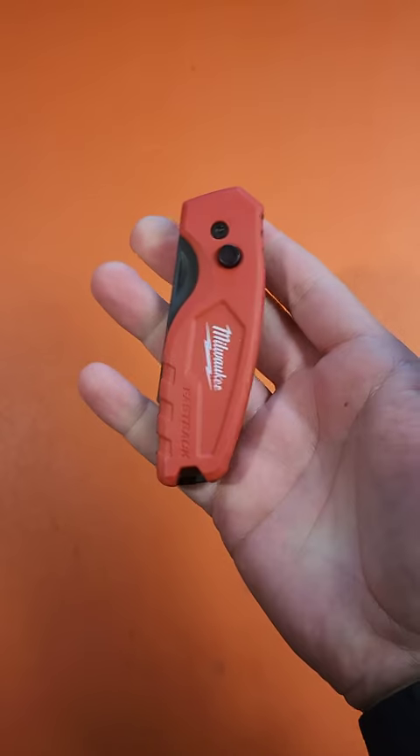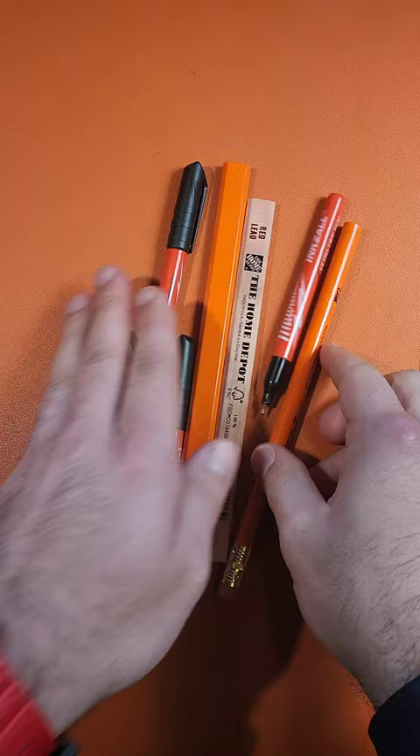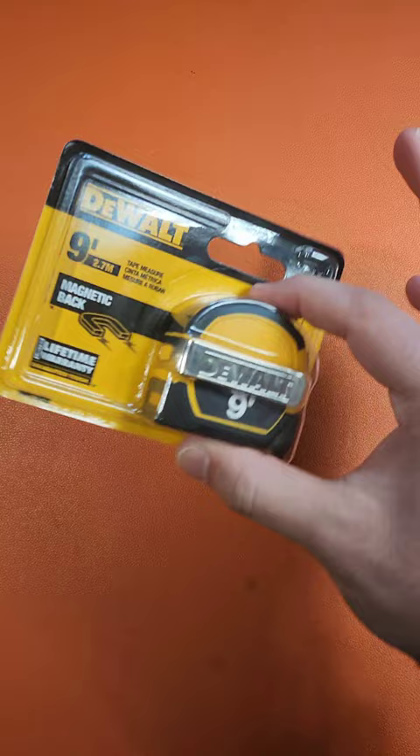All these items were $10 or less at Home Depot. The utility knife, blade, the pens, and the pencils are all good choices to get when you're there. That also includes this 9-foot DeWalt tape measure and all of these items from NightEyes.